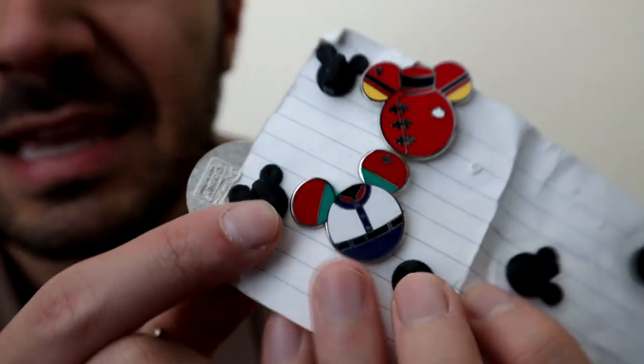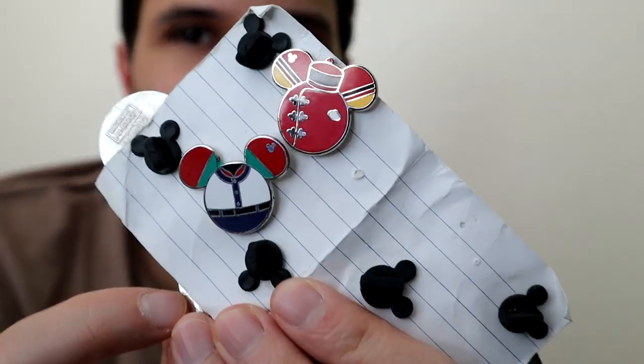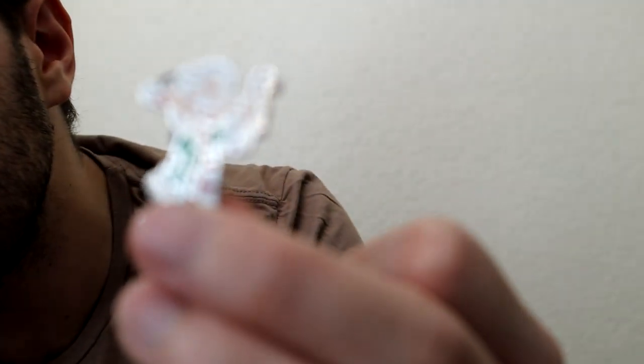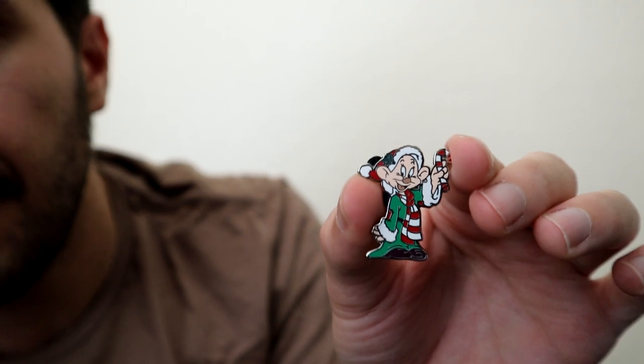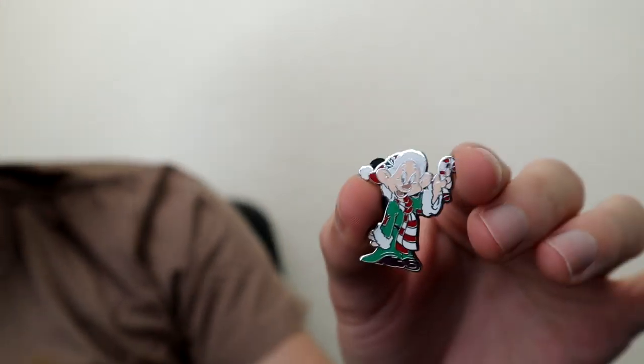There are a couple more on the back — some of those Mickey Vinylmation-shaped ones, very interesting pins. I've also got a couple in my hand that fell off the index card. Check out this one — you've got one of the Seven Dwarfs. It's kind of tough to get the camera to focus, but there he is — Happy right there.